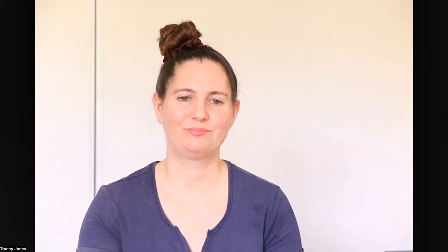So shadows — what are they and why are they so important? Let's have a look at this diagram. Here we have a cup sitting on a table. Light from the Sun is traveling towards the cup along the yellow arrow, and on the other side of the cup we have this dark area which is the shadow. This is caused because the cup is blocking the light from reaching that area, therefore the shadow is always going to be on the side of the product furthest from the light source.